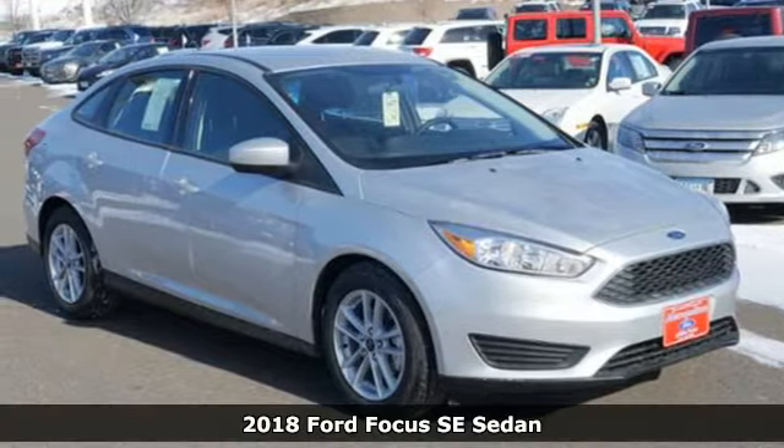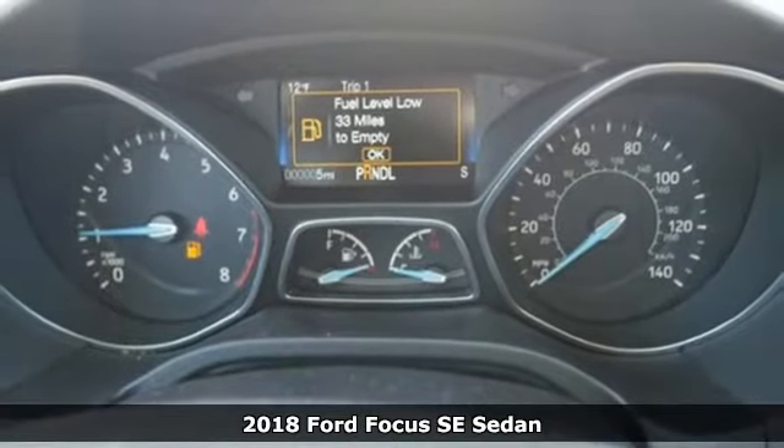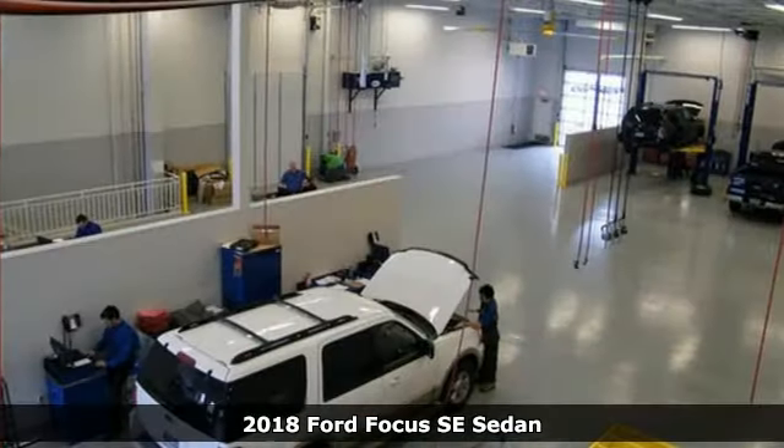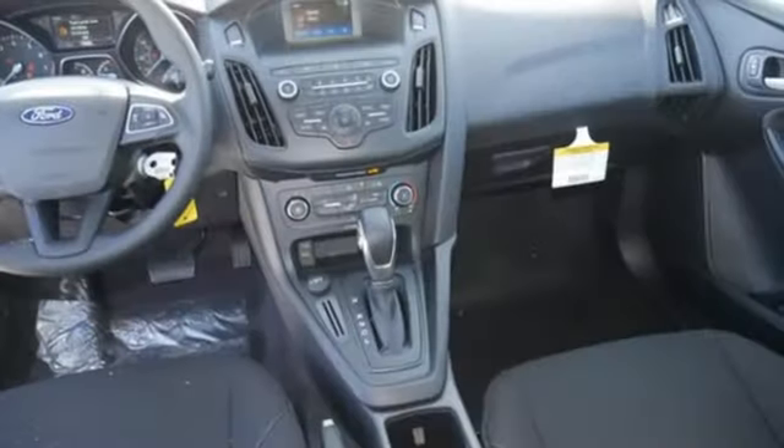It's a 2018 Ford Focus, and it holds your attention in so many ways. The handling is aided by torque vectoring control and advanced track for a sporty driving feel befitting of its sleek design.